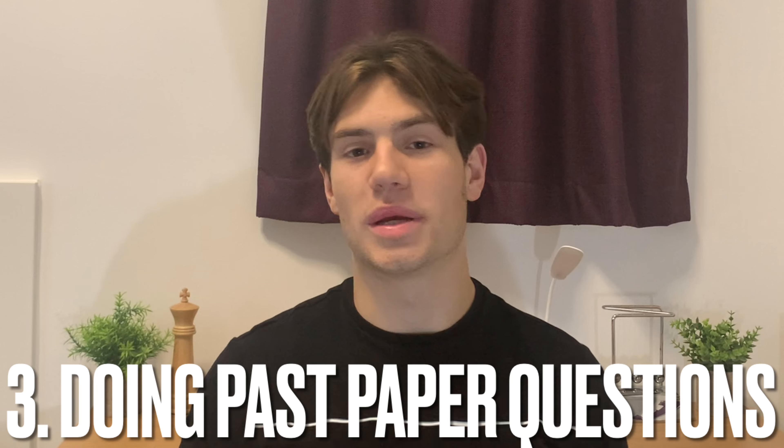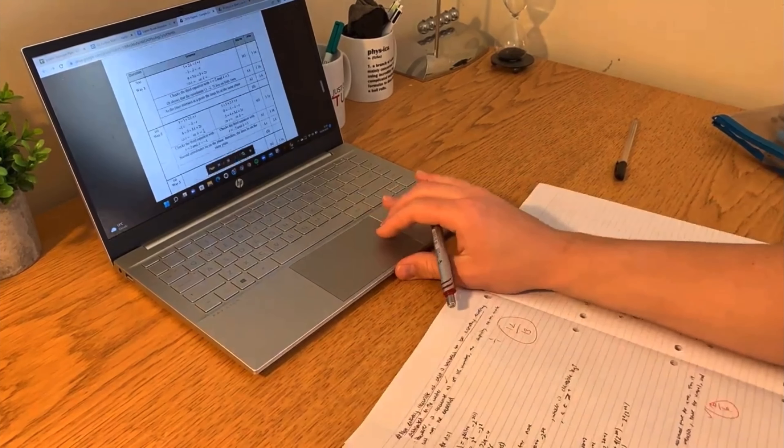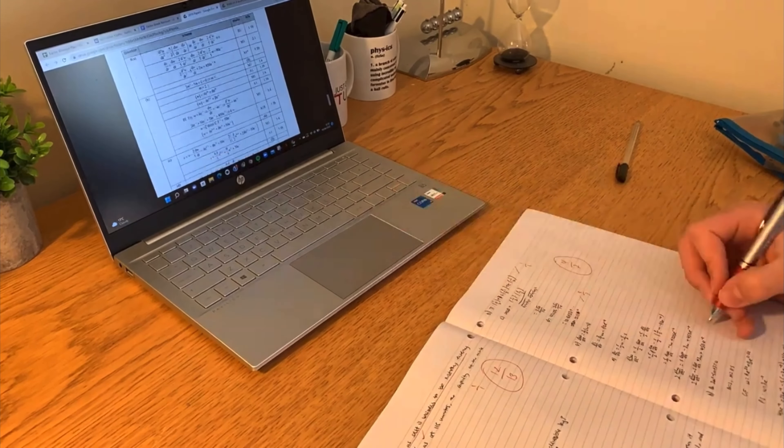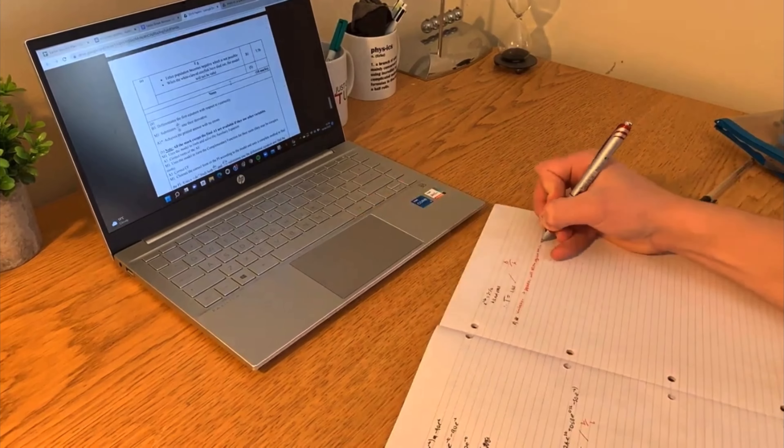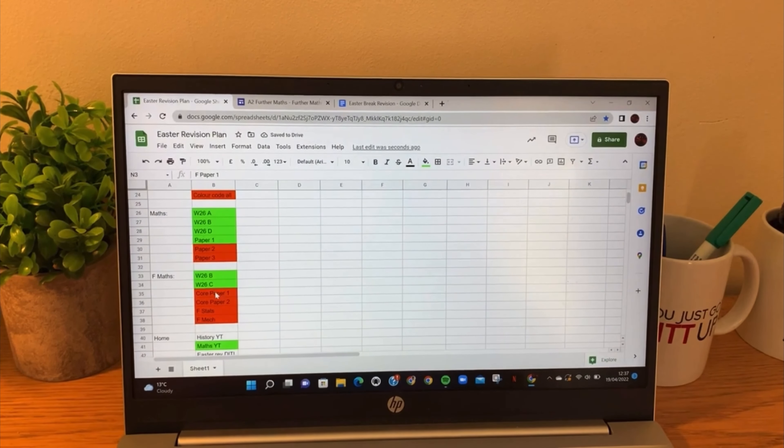The final sub-point on studying effectively is doing past papers. The way I got the most out of past papers was by gamifying the system. I had every past paper listed and once I completed and marked one, I'd move it to a category showing the grade or mark I got. That feeling of moving it from incomplete to complete was quite satisfying and made the whole process more fun.